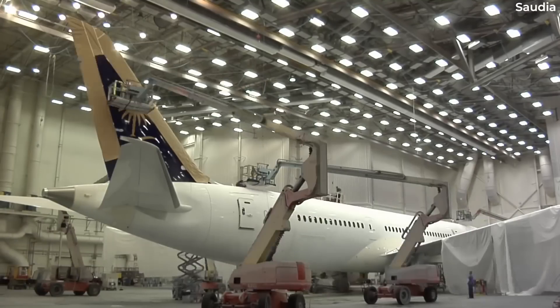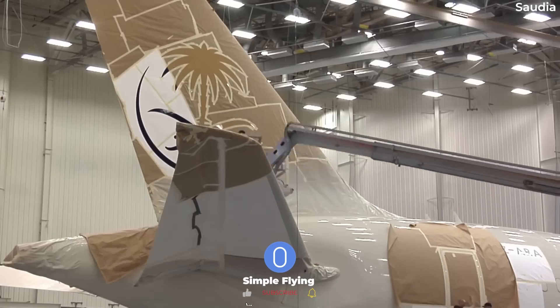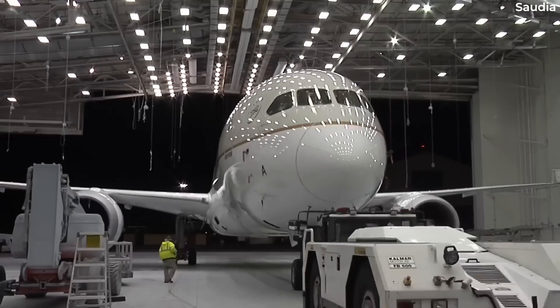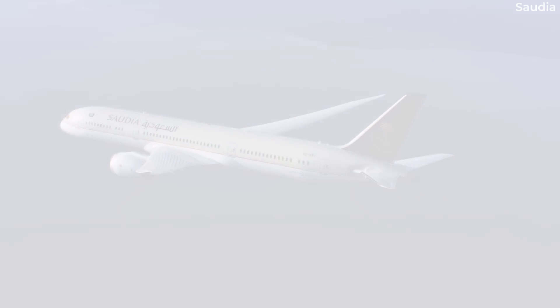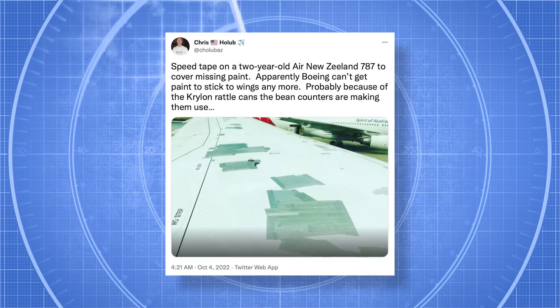So what is this solution? To address the peeling paint, Boeing wants to add a layer of ultraviolet-blocking black topcoat between the primer and white topcoat. A temporary fix involving speed tape on affected areas has been Boeing's solution until passengers shared photos of aircraft with tape and began to raise concerns.